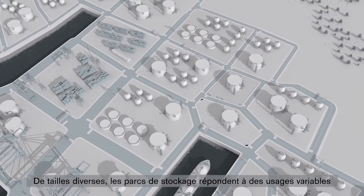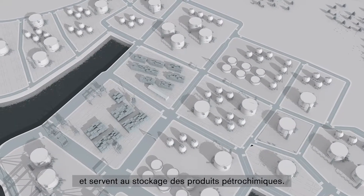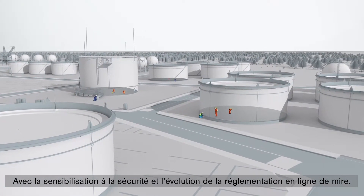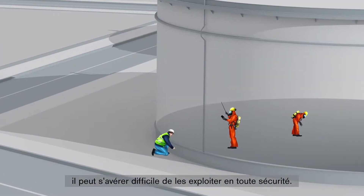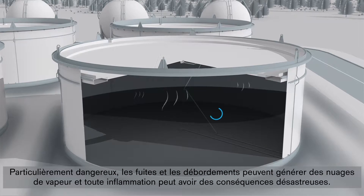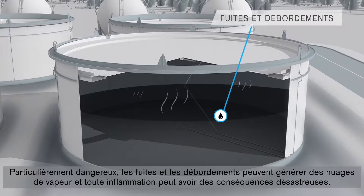Tank farms vary in size and purpose and are used for the storage of petrochemical products. With a focus on raising safety awareness alongside changing regulatory landscapes, it can be challenging to manage them safely. Leaks and overfills are particularly hazardous as vapor clouds can form and the aftermath of ignition is catastrophic.